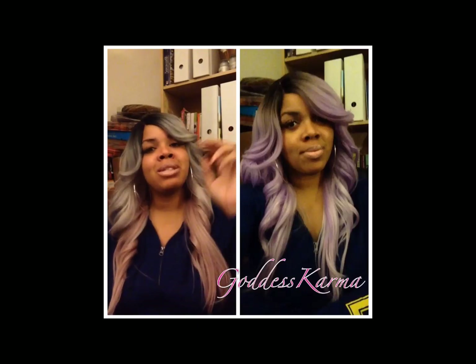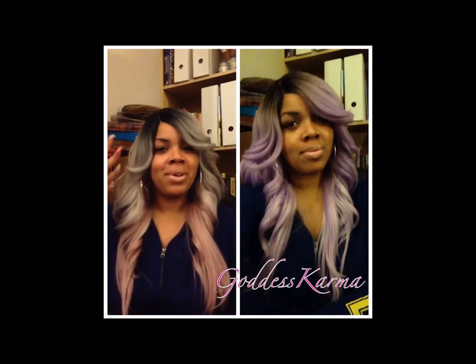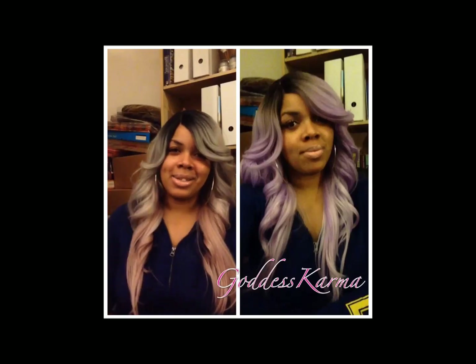Here's the purple, here's the gray — I'll see you guys next time. Peace!